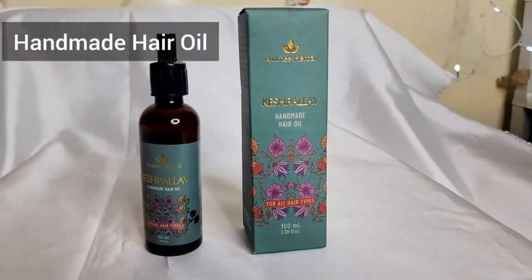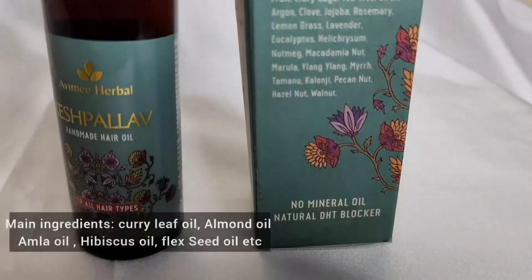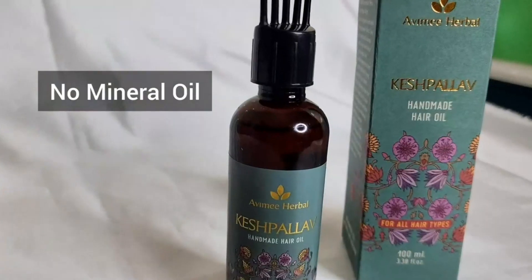This is a handmade hair oil and its main ingredients are curry leaf oil, almond oil, amla oil, hibiscus oil, and flaxseed oil — and it contains no mineral oil.